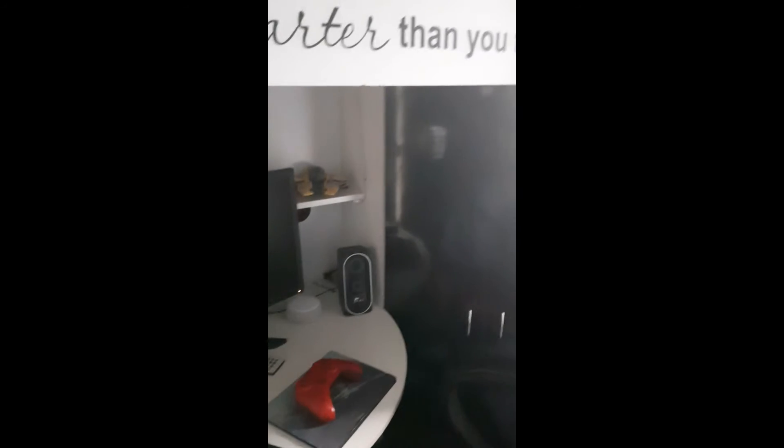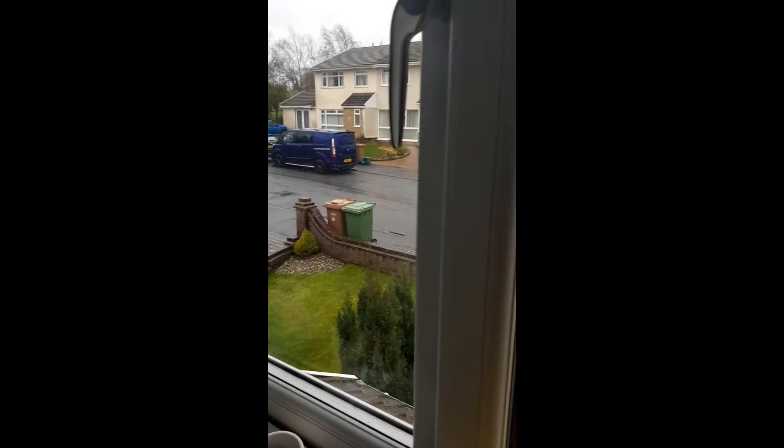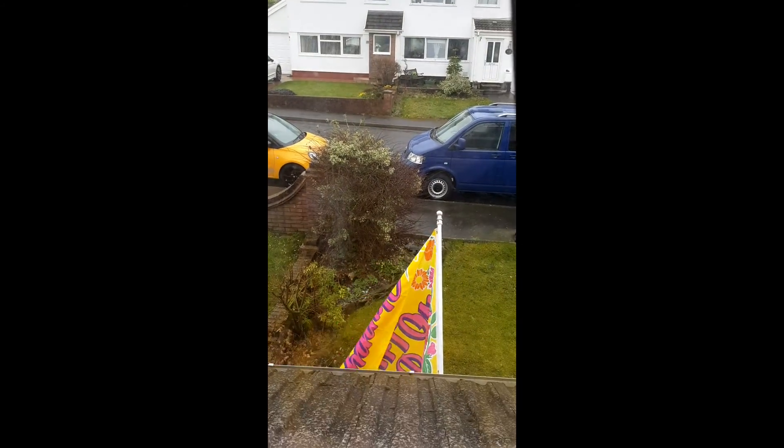Cole also had a bit of an upgrade this week. He's got a new monitor — Louis had his old one. The old living room TV is now on Cole's wall, which he uses to play the Switch. He's been playing Zelda all morning. Cole's room upgrade is so big I can't even get it all in one shot.